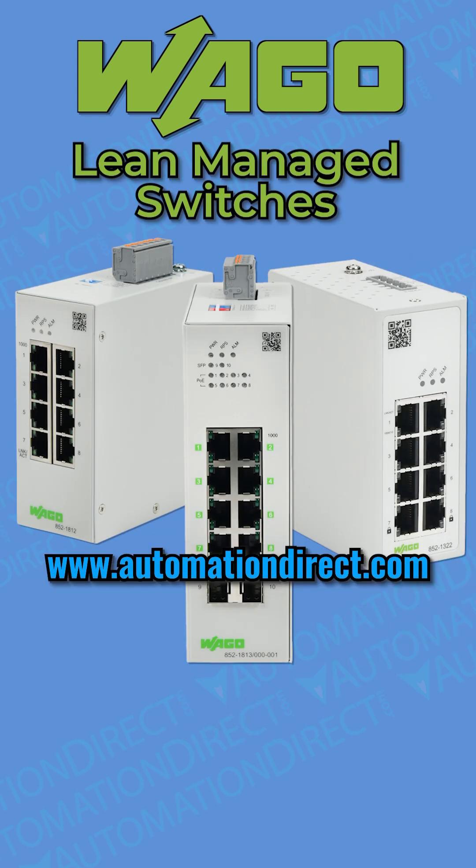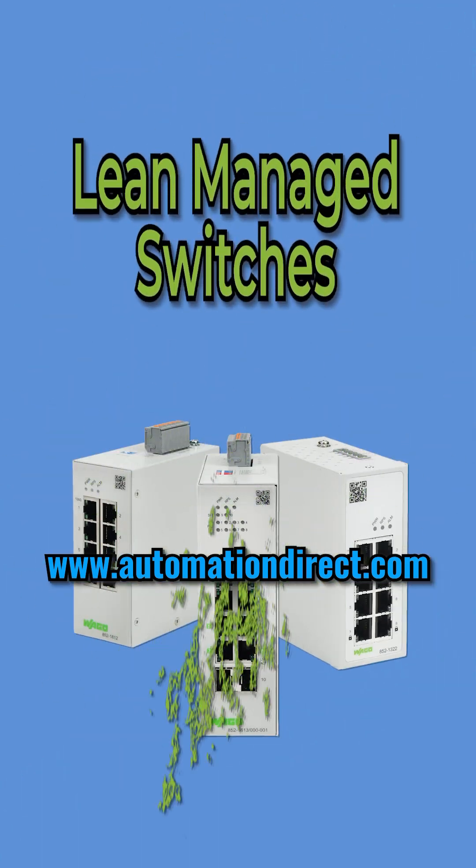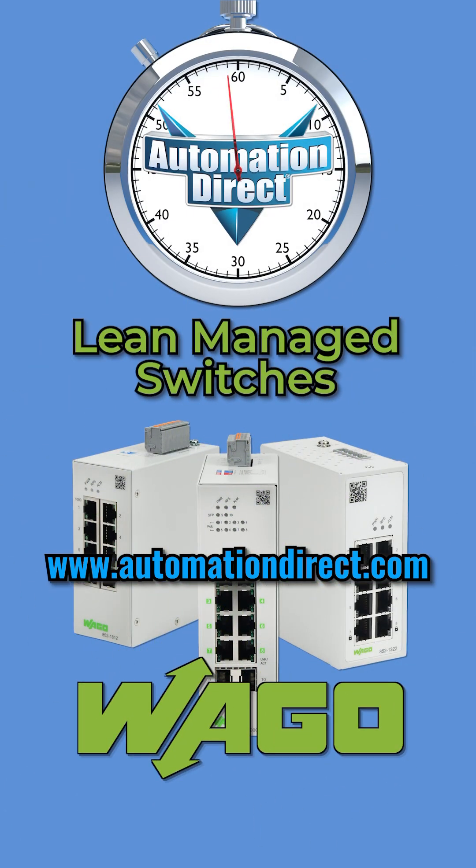These switches offer many additional features beyond what we can cover here, so visit www.automationdirect.com to explore them all.